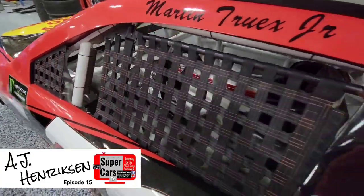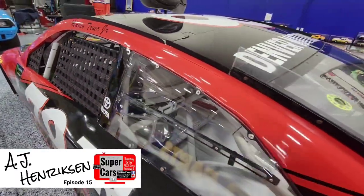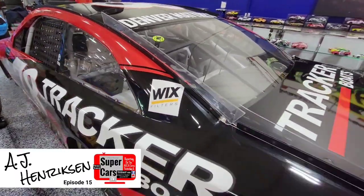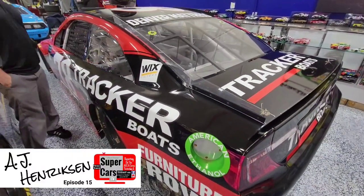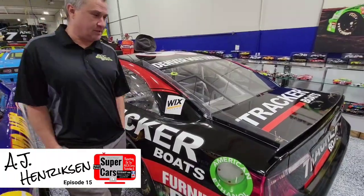If you think back to Martin's winning season, they're doing it from Colorado. They get some of their cars from Gibbs, but the team is based in Colorado. That's like unheard of. Very impressive what they did.